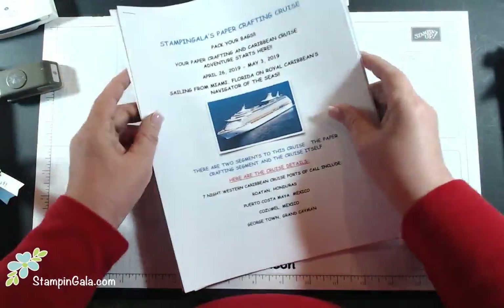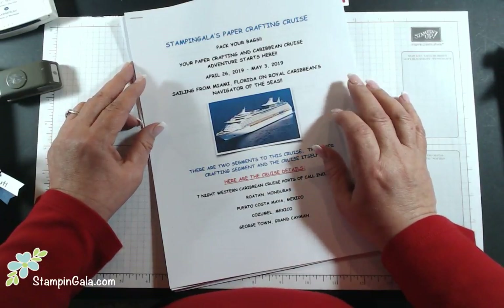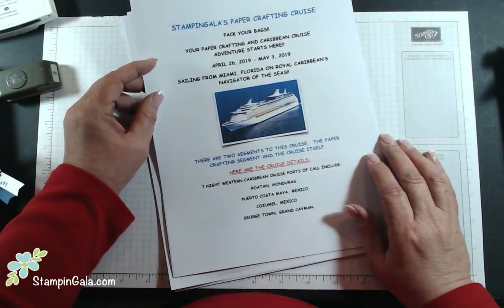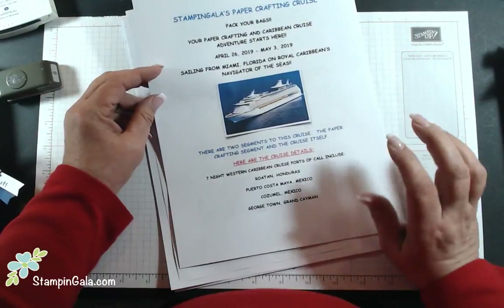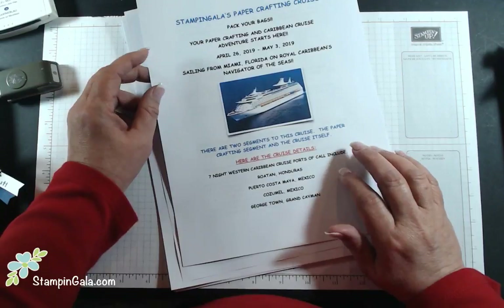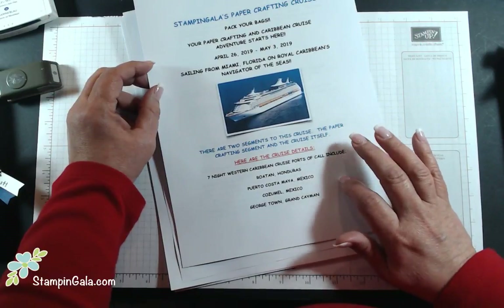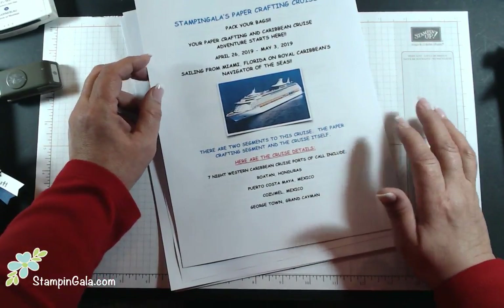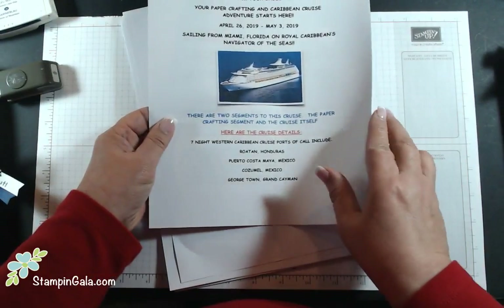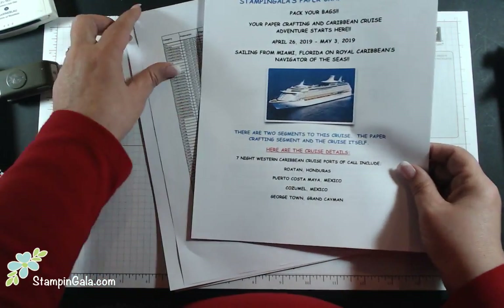First of all, if you haven't heard about my paper crafting cruise, it's April 26, 2019 through May 3, 2019 on the Navigator of the Seas with Royal Caribbean Cruise Line. We have a number of people that have already signed up, and we're going to add more cabins into the group. If you're interested, just scroll down on the page after this video to download the information sheet. If you have any questions, give me a call.